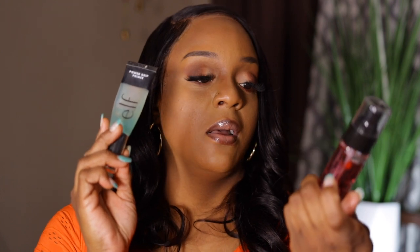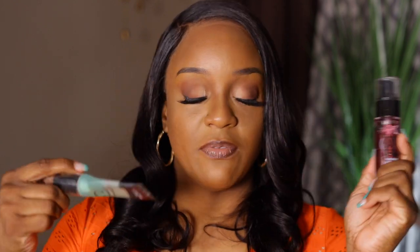Hello guys, welcome back to another video. Today we are testing two drugstore primers — the ELF Power Grip and the Essence Fix & Last Makeup Gripping Primer. Both are affordable, but I want to see which one performs the best. I promised one of my subscribers I would do this video for her, so here you go.